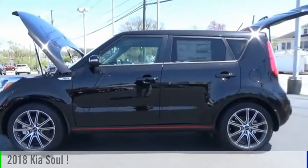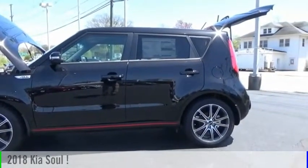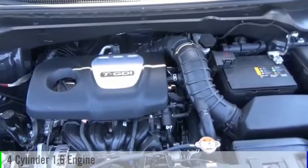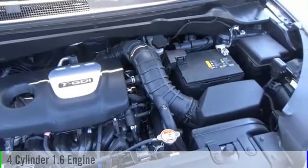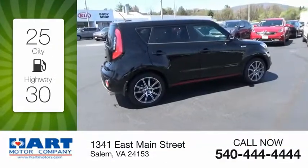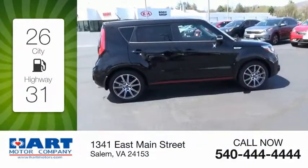You are going to love the 2018 Soul. This vehicle is powered by a front-wheel drive four-cylinder 1.6 liter engine and comes with an automatic transmission. Great fuel efficiency saves you money by requiring fewer trips to the gas station.